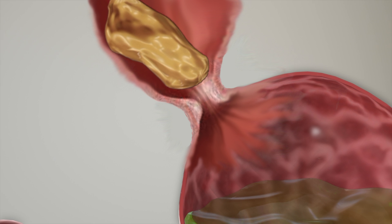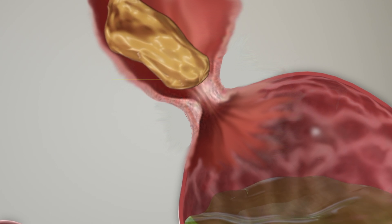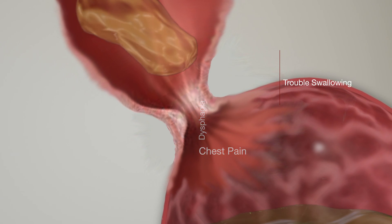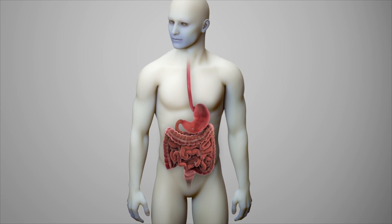Symptoms stem from food failing to clear the LES, leading to food regurgitation, difficulty swallowing, and even chest pain. Interestingly, achalasia symptoms are often confused with reflux.